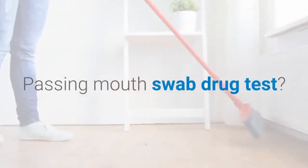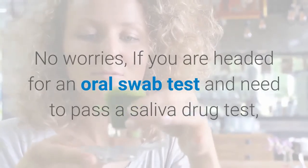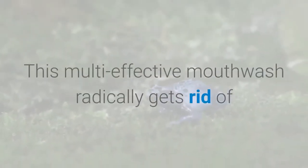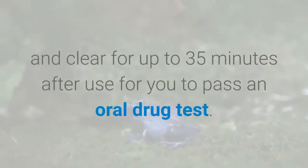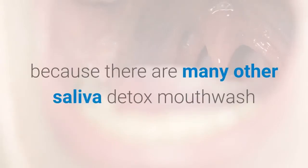Passing a mouth swab drug test? No worries. If you are headed for an oral swab test and need to pass a saliva drug test, make sure you pick up Stinger Saliva Detox Mouthwash. This multi-effective mouthwash radically gets rid of all toxins from your saliva prior to a saliva drug test. It also protects your mouth, making sure that you are clean and clear for up to 35 minutes after use. You don't want to lose that job interview just because you failed a saliva drug test, because there are many other saliva detox mouthwashes that promise quicker results but ultimately fail woefully.